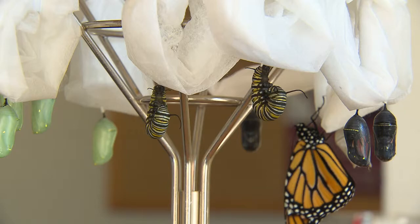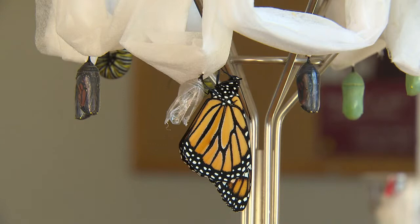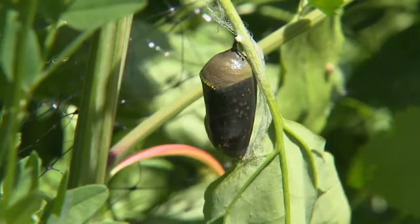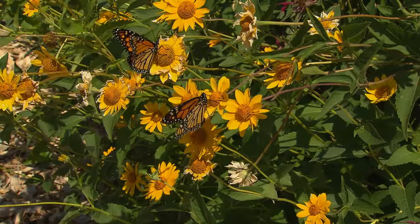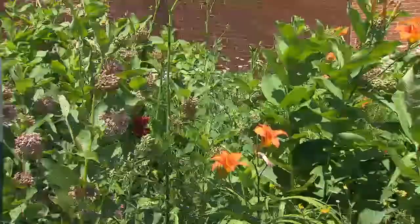After they've eaten milkweed for about two weeks, they become a chrysalis — it's green and stays green for about two weeks depending on the weather. After two weeks it turns a really dark color and you can see the wings through it, and that's the day it's going to hatch. From egg to butterfly you've got about a month. If monarchs go extinct, that's telling us we're having trouble in a lot of other ways too. If you plant two milkweed plants in your backyard — any place at all — you're helping the monarchs out.